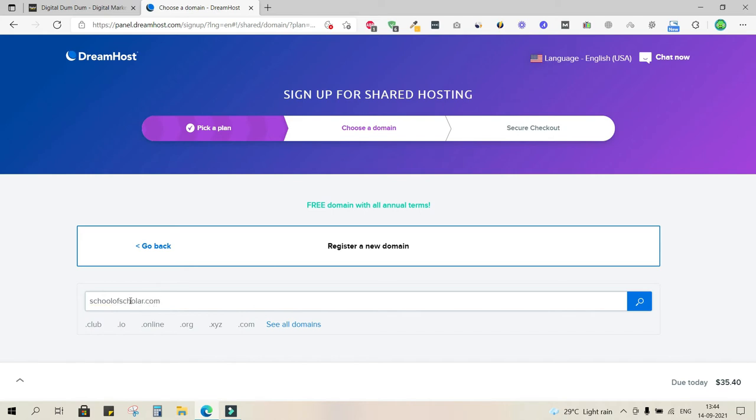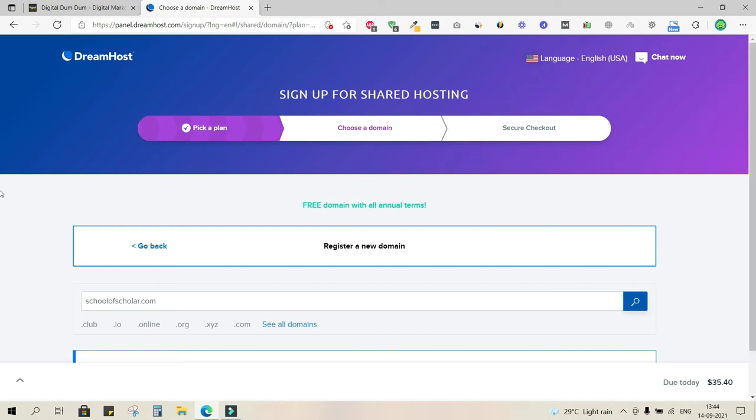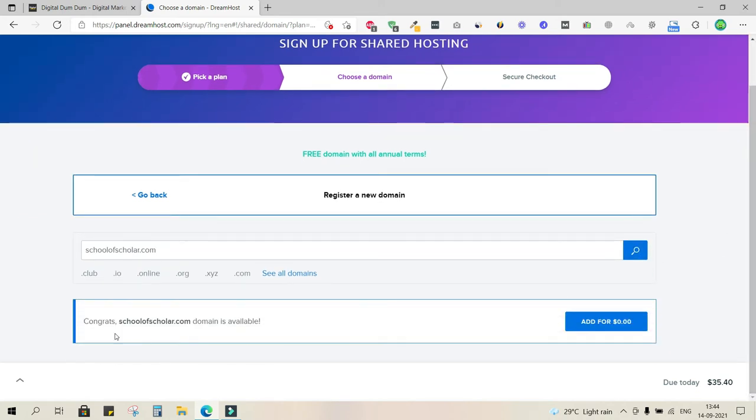The domain I have in mind is schoolofscholar.com. Let's check if it's available. It says 'Congrats, School of Scholar is available!' and I can add it for zero dollars, since this web hosting plan offers a free domain.